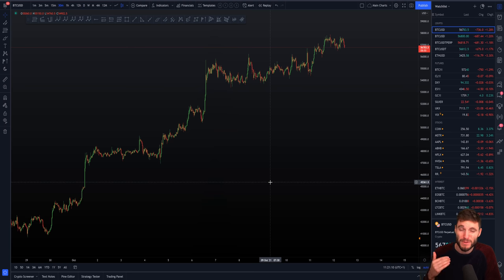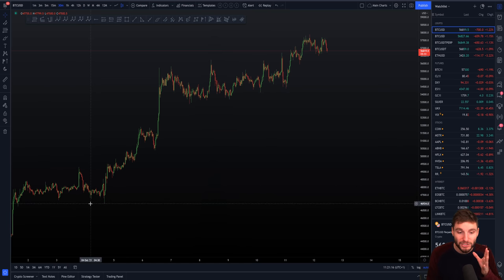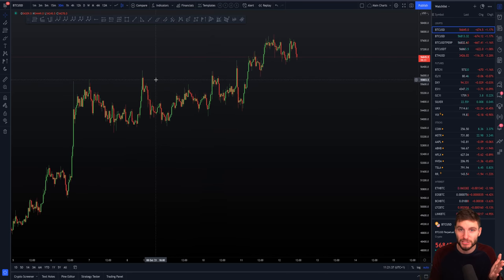Every level of technical analysis is being respected perfectly. We are seeing controlled ways of moving up — putting in a range, breaking the range, moving on to form another range, putting in another range, breaking that range, moving up to form another range. It's just continuously building up value in what I would refer to as a pretty easy way of trading. Ranges are pretty easy to trade — you just have to not get greedy, especially if you are shorting the top of the ranges.